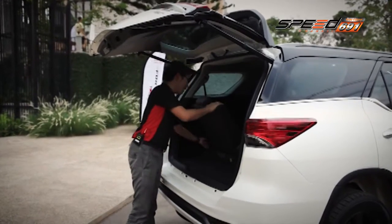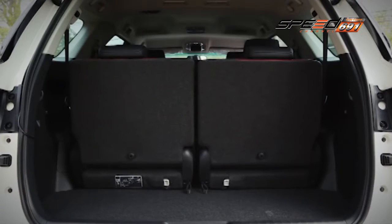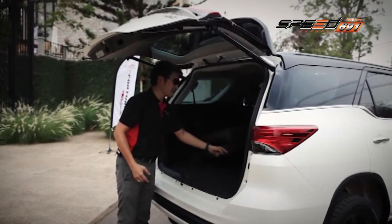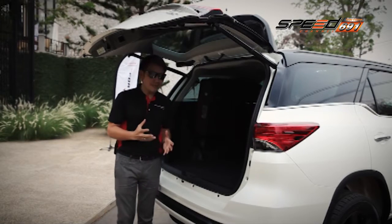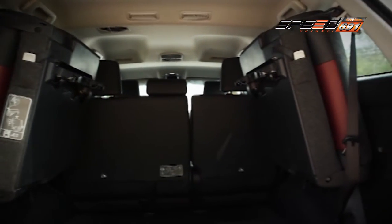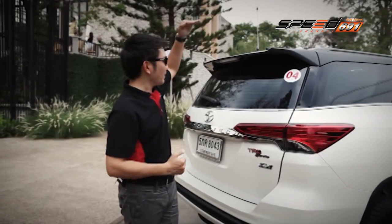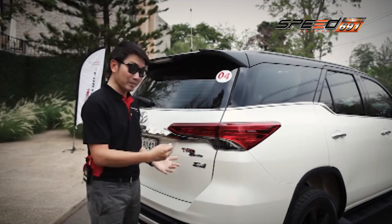ชุด Shock-up มีคุณภาพสูงและสามารถใช้งานบนถนนได้ดี สามารถปรับระดับได้ทั้งในระดับสูงสุดหรือระดับกลาง ทำให้การขับขี่บนถนนมีความสะดวกสบายและสนุกสนานยิ่งขึ้น รองรับการใช้งานได้ทั้งในชีวิตประจำวันและการขับขี่เชิงสปอร์ต